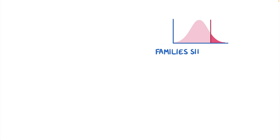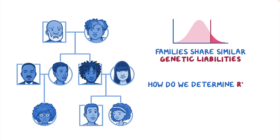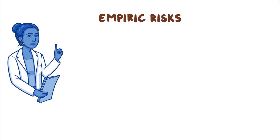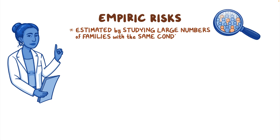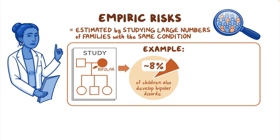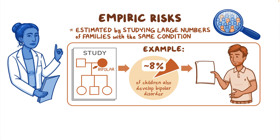Knowing that families share similar genetic liabilities, how do we determine the risk to other family members when a complex condition is already present? Clinicians currently use empiric risks to answer these questions. Empiric risks are estimated by studying large numbers of families with the same condition. For example, a study looking at one parent with bipolar disorder and their children might show that 1 in 12, or approximately 8 percent, of children also develop bipolar disorder.